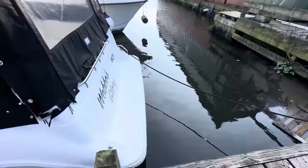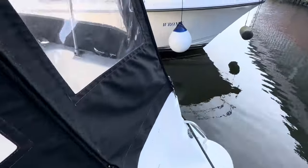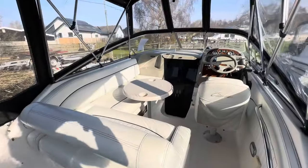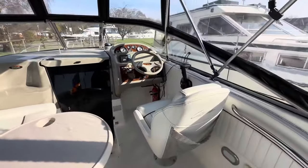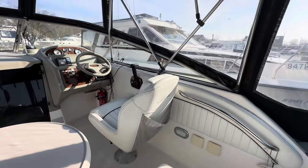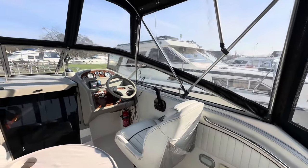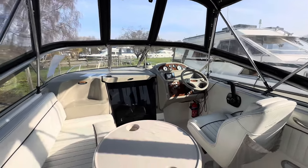Access on board is very, very good — straight onto the bathing platform and into the cockpit. I promised a sociable cockpit and here we are. The helm position is located to starboard, and it looks like the seat will swivel and turn so when you're not motoring along you can spin the seat round and join the party.